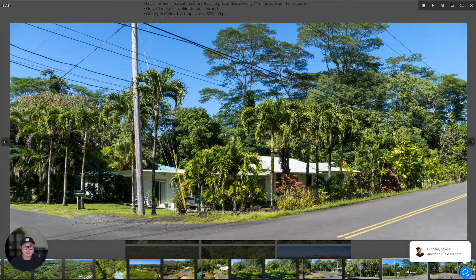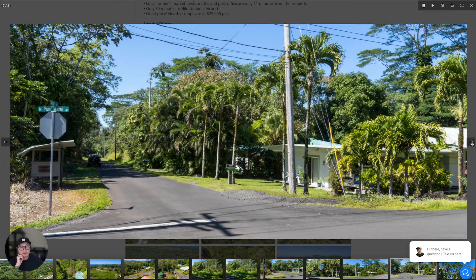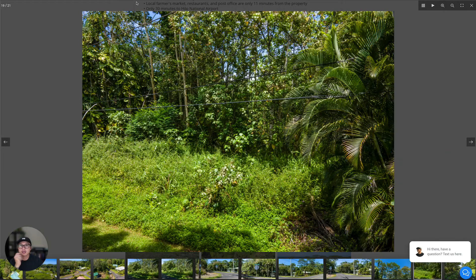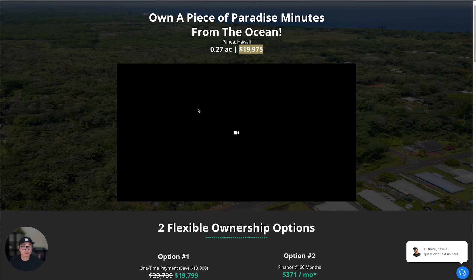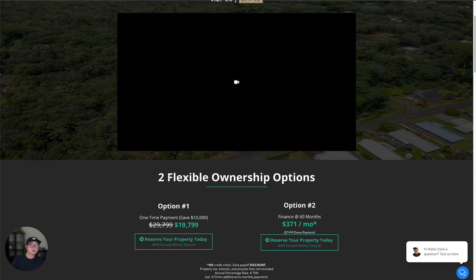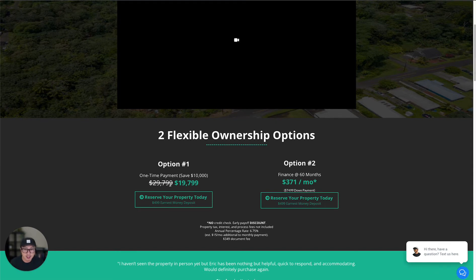It's really nice — a quiet place to live, use as a vacation home, or rent out as an Airbnb. If you want to own a piece of paradise minutes from the ocean, it's 0.27 acres and we're asking $19,975, which is a really good deal. A lot of the comps in the area are over $25,000. We offer two flexible ownership options: one is a $10,000 discount with a one-time payment, coming to $19,799 — normally $29,799. Or you can finance over 60 months at $371 a month with a $7,499 down payment.